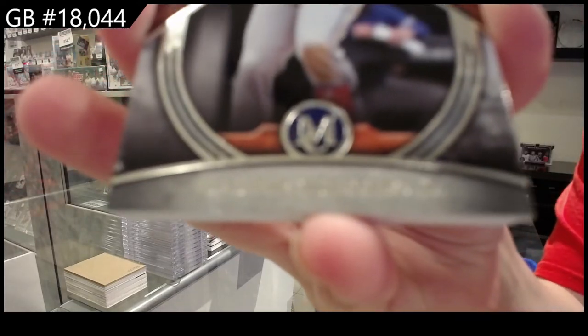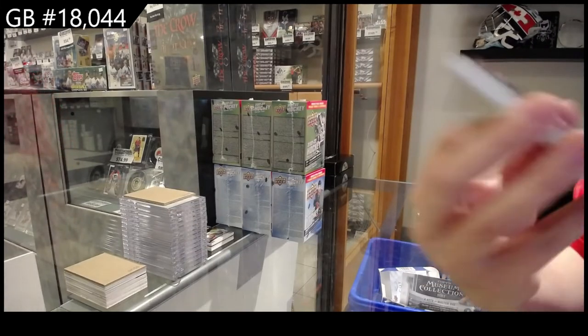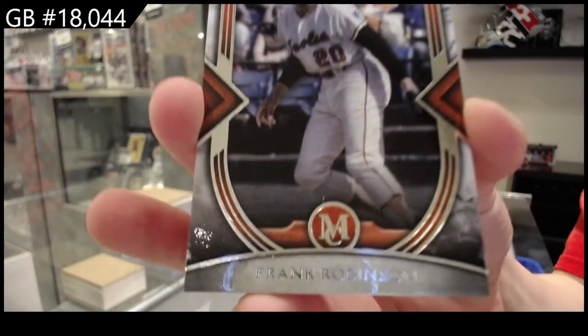Vladimir Guerrero Jr. for Toronto. Frank Robinson for Baltimore.